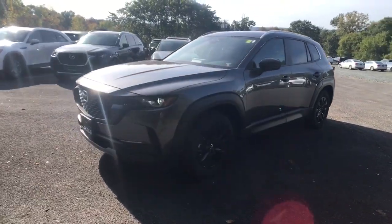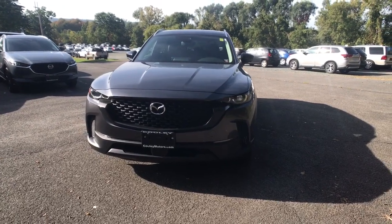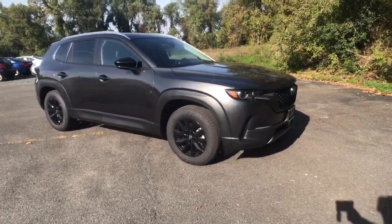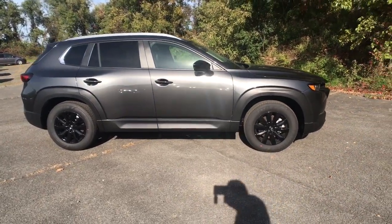Can you see yourself in the 2024 Mazda CX-50? Make the drive delightful wherever the road may lead. In this artfully designed CX-50, you'll love its tasteful, intuitive cabin, standard driver assist safety features, and nimble handling.